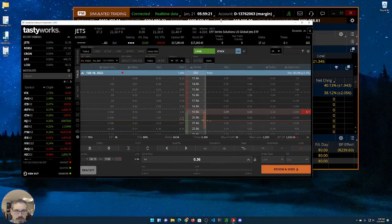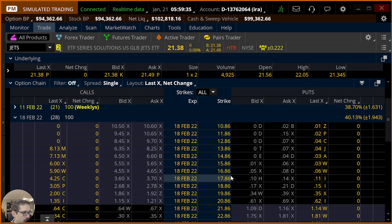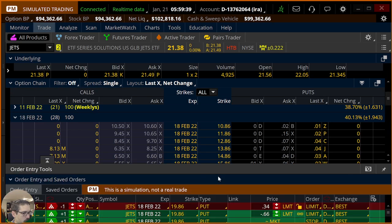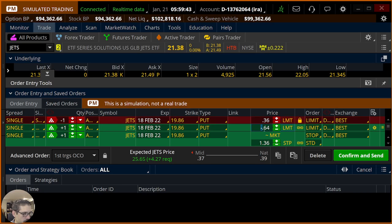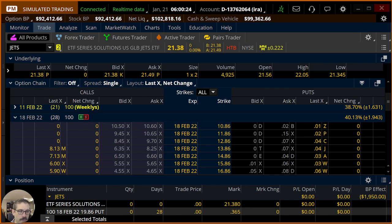Let's switch back over and get a two-for-Friday and do this as fast as we can over in the IRA. I'm in the IRA, got Jets pulled up, leaving the weeklies, going to the monthlies with 28 days to expiration. At the $19.86, right-click — Sell Custom OCO Bracket — 36 cents. Instead of $0.17 we're going to do $0.18. If I can buy it back for that, great. And we'll take the stop to $1.02. Hit confirm and send — there's the full confirmation dialog box. 36 max profit, $1,950 max loss. Hit send, and we have two trades on — we'll see which one performs better.